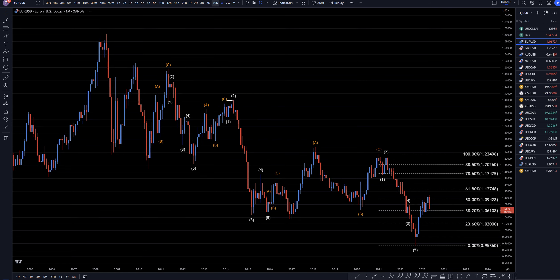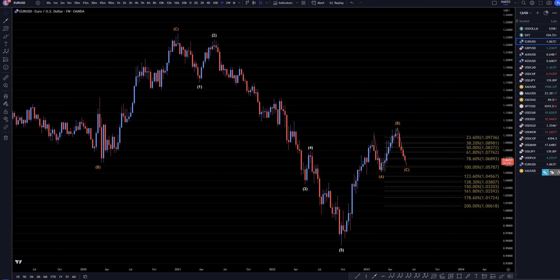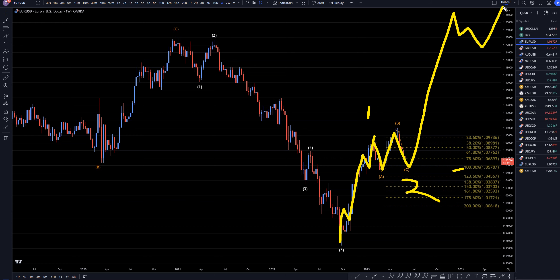On the weekly time frame, you can actually start to see the higher highs and higher lows, which makes up what I think is still possibly a wave 1. I still think this is possibly an ABC right here. The most likely place for a wave C to go is the 100% level, so if it does respect that level and makes an impulsive turn, I would say that's the end of a wave 2 and the beginning of waves 3, 4, and 5, just like what I was showing on the monthly time frame.